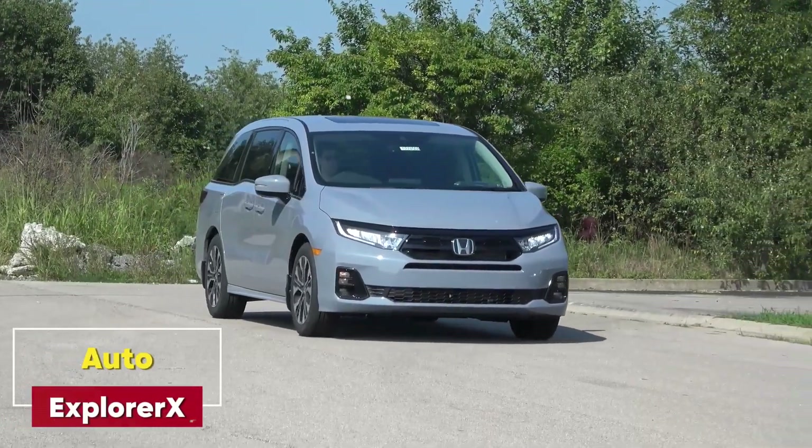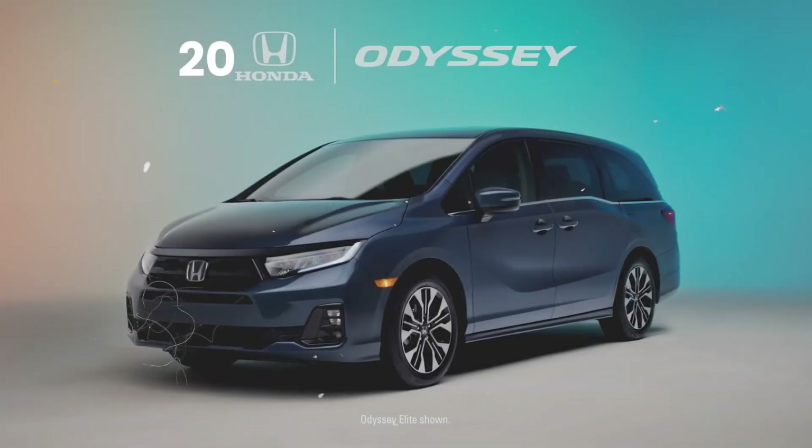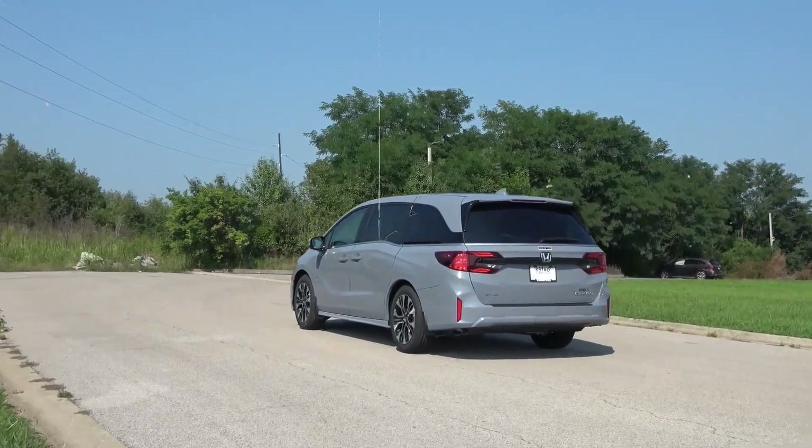Welcome to Auto Explorer X. In today's video, we're diving into the family-oriented 2025 Honda Odyssey, a minivan that brings convenience and comfort to family life.